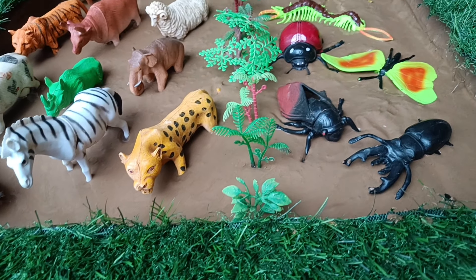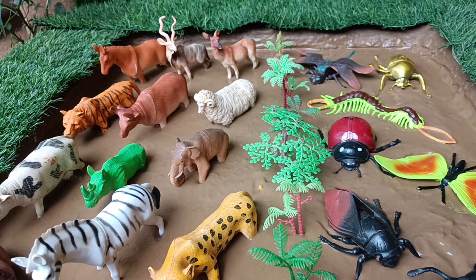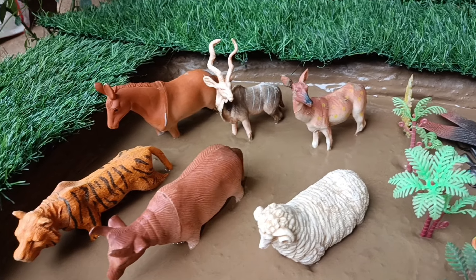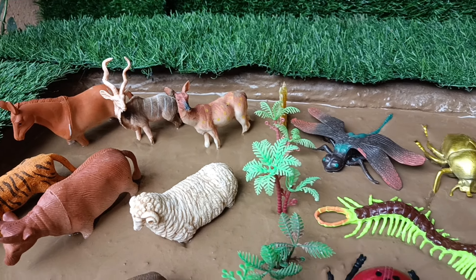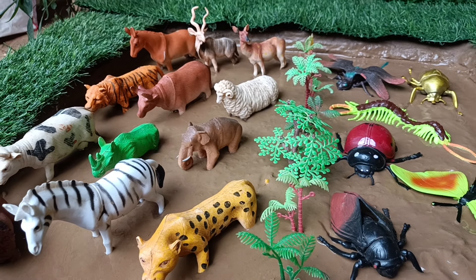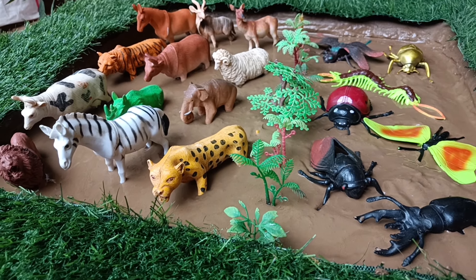Hello my dear children, welcome to your favorite channel, Denovel TV. Today in our mud ground, there are many animals and insect bugs lying in the mud. All of us together we will clean by taking them out of this mud and learn about them.